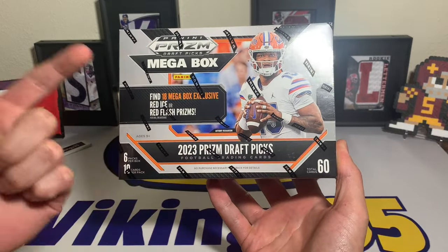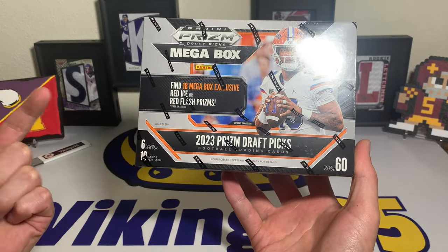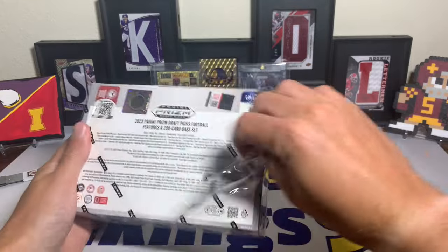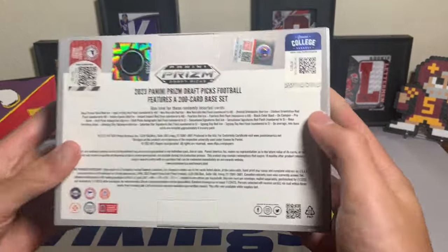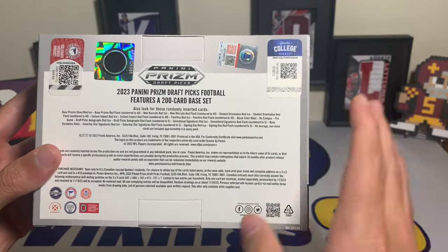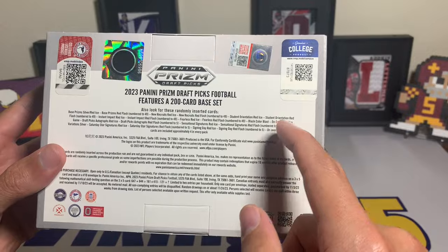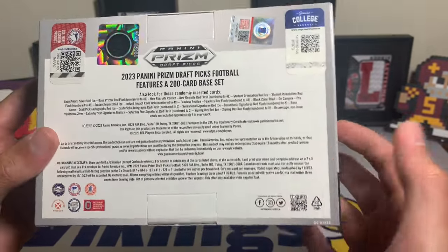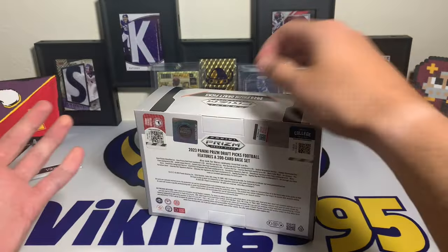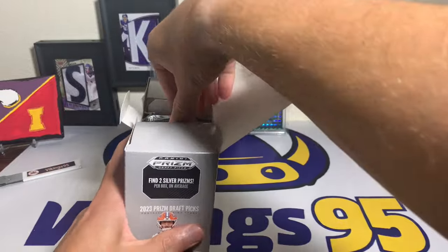We get 60 cards total per box, so really a dollar per card. There are 18 mega box exclusive red ice or red flash prisms, I'm excited to see what those look like, and then six packs with 10 cards per pack. There's a chance at pulling some really cool stuff - like the black color blast, which would be nuts to pull out of a retail product because color blasts are usually hobby exclusives. There's also the on-campus and pre-game inserts, and we got an autograph and a numbered card out of the last blaster I opened.